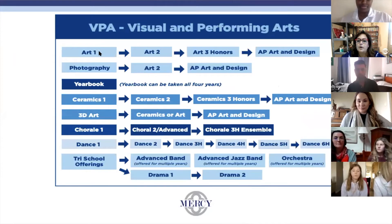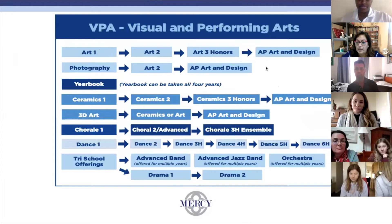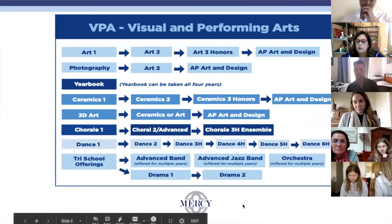All our art classes go from beginner levels to intermediate to honors, and then they lead up to AP. All our classes also have National Art Honor Society, so the honors and AP students are members with the honor societies.